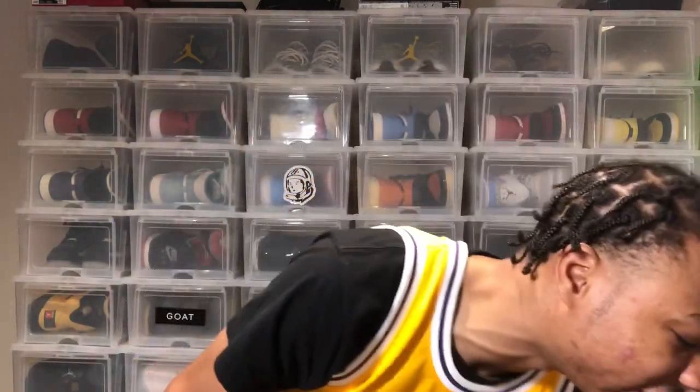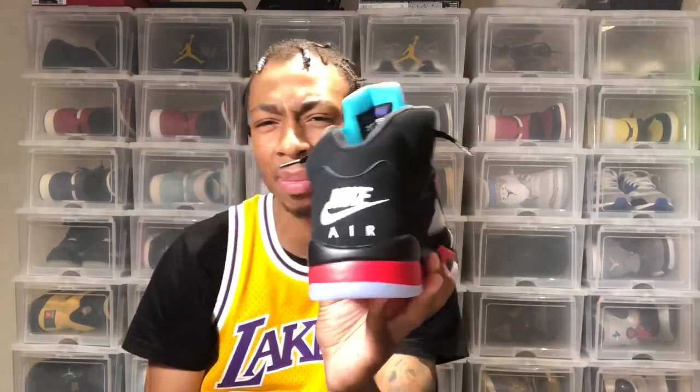I want to give you guys a better angle on this shoe and talk about it a little bit. I also want to talk about how it's been doing a lot better than this other shoe right here, and why I think that is — so let's get straight into that.